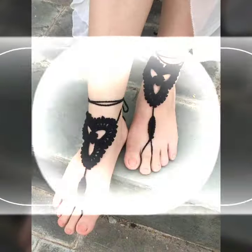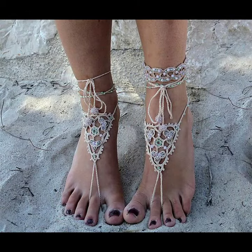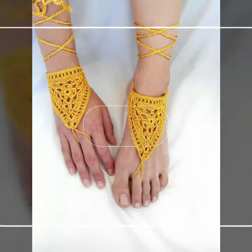If you want to buy this very beautiful women's crochet angular design, I will tell you some website names: AliExpress, eBay, Etsy, or Amazon.